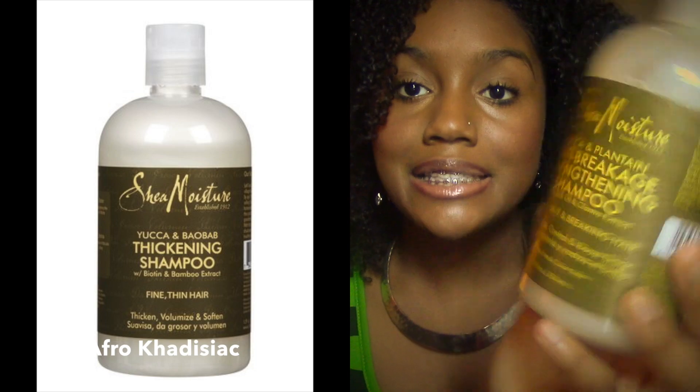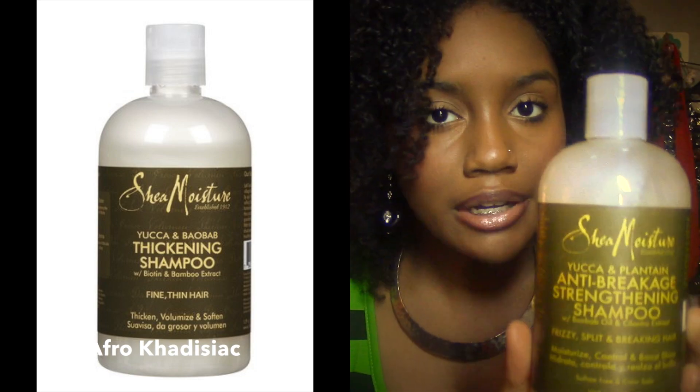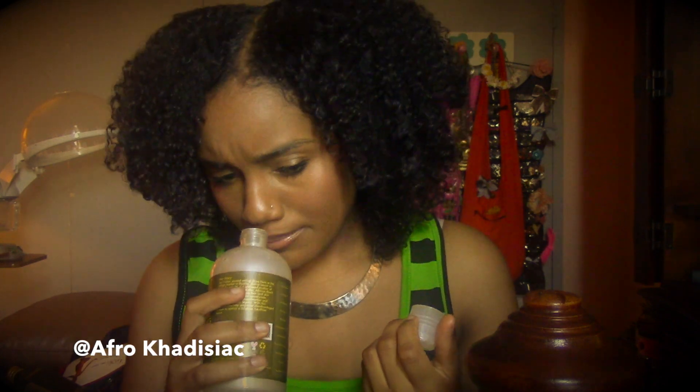My favorite shampoo — I've been using this kind of shampoo for about two years. This is the Shea Moisture Yuca and Plantain Anti-Breakage Strengthening Shampoo. In my last regimen video for 2014, you guys saw this green bottle but the title was different — it was called Baobab and Yuca. They recently changed the formula. It smells the same, the color is the same, the label is the same color, it just has a few different ingredients.